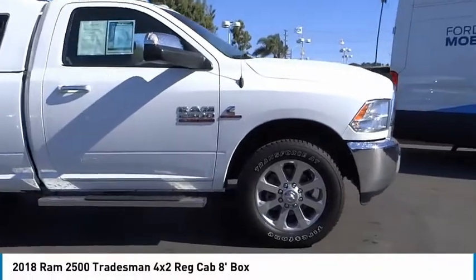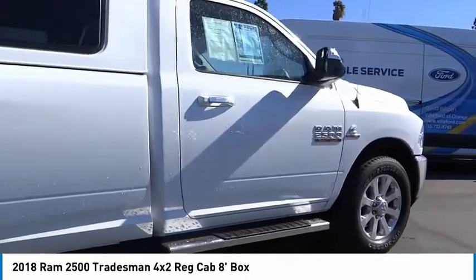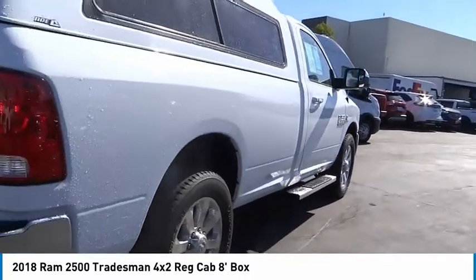Take a ride in the 2018 Ram 2500. The Ram 2500 is the 2010 Truck of the Year winner and the hardest working truck in the tow business.